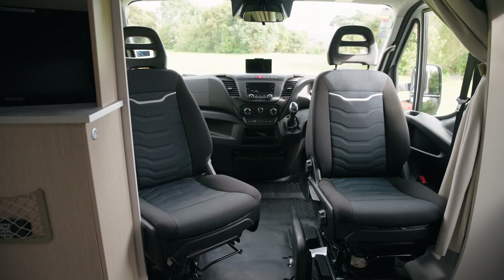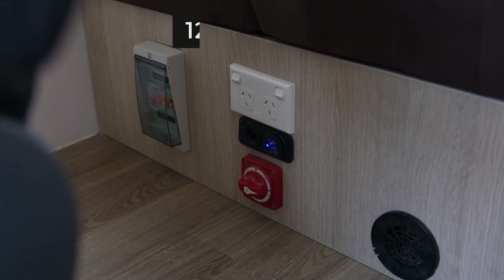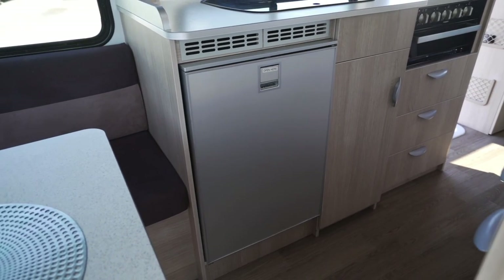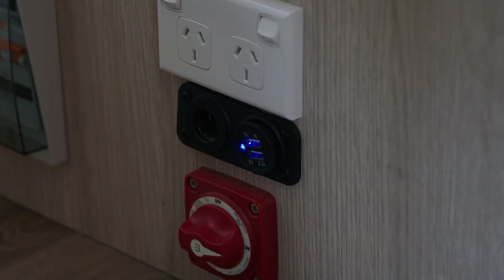The driver's cab seats can swivel to the back on some models. At the base of the seat is the 12-volt isolation switch. This needs to be on at all times to use the 12-volt appliances such as fridge, house lights, water pump, toilet flush, range hood, media player and house USB ports.